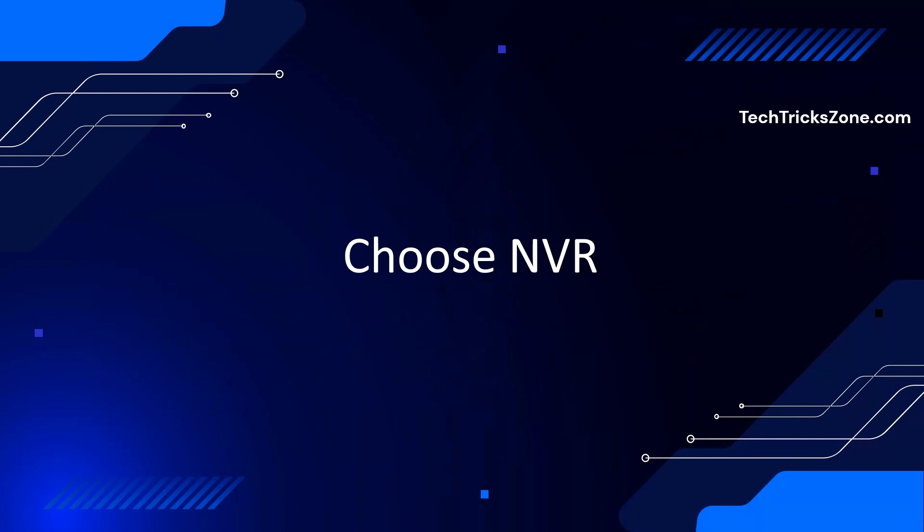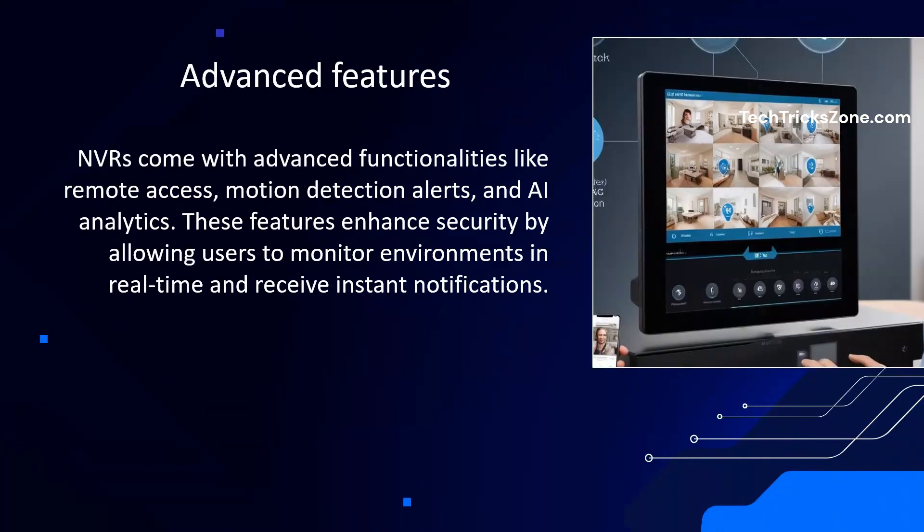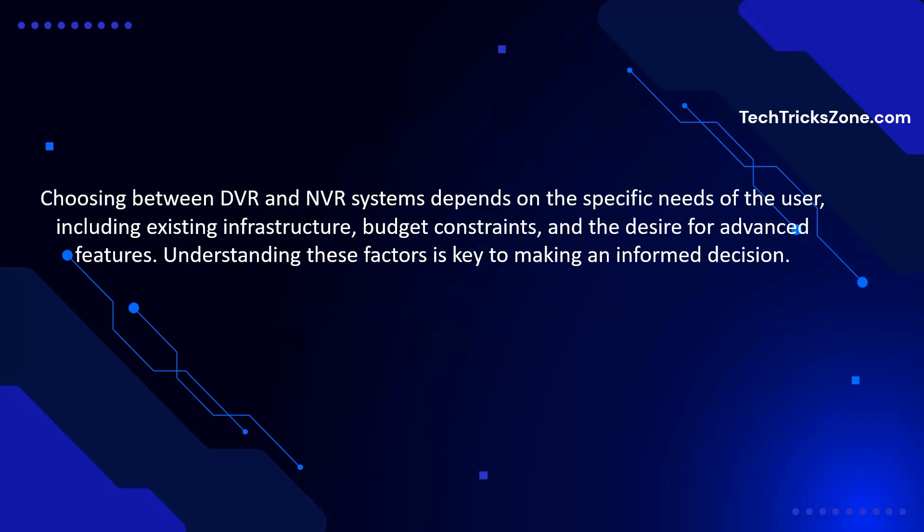Choose an NVR if you want higher resolution video such as 4K or higher, you need advanced features like remote access, motion detection, or AI analytics, you are setting up a new system and want future-proof technology, or you prefer a more flexible and scalable solution.